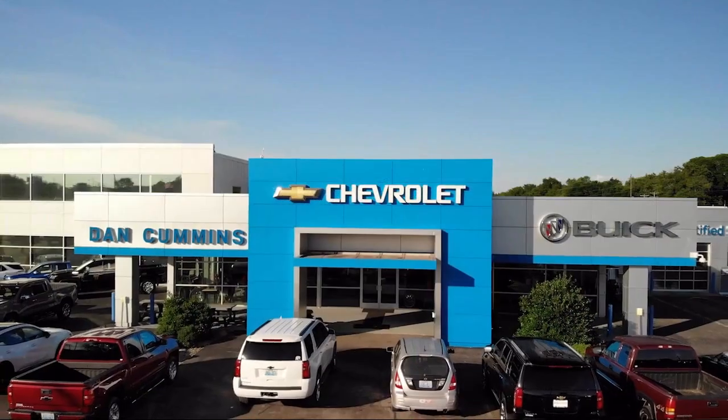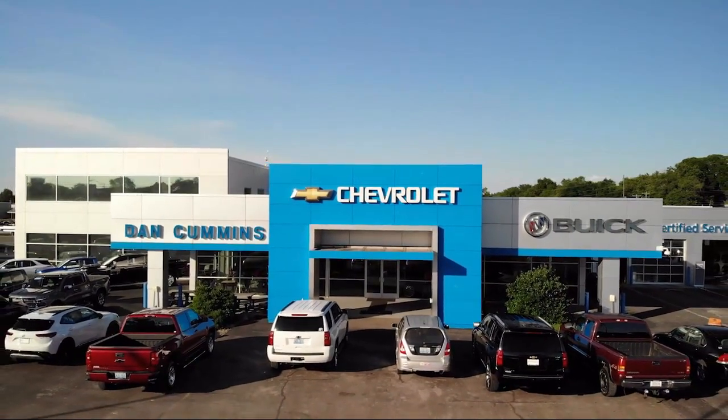Come see us today at one of our convenient locations and drive for a Dan Cummins deal.